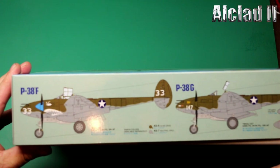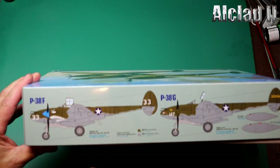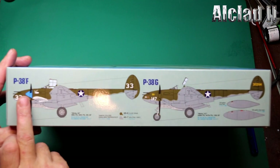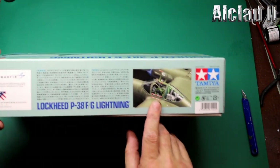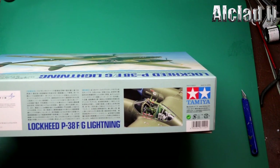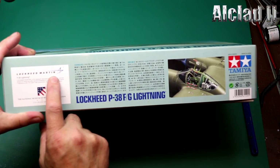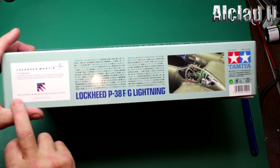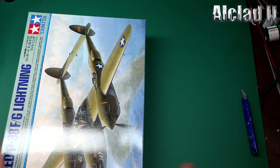On the sides of the box we've got two different versions — we've got the F and the G. Miss Virginia is a G and White 33 is an F. On the other side, cockpit details showing up, looking really nice. All this is in Japanese — my boss at work is fantastic with Japanese stuff, but I wouldn't have a clue. And it's endorsed by Lockheed Martin, with all the registered copyright used. The National Museum of World War II Aviation, Colorado Springs, has given it three stars — that's nice. Not seen that before.